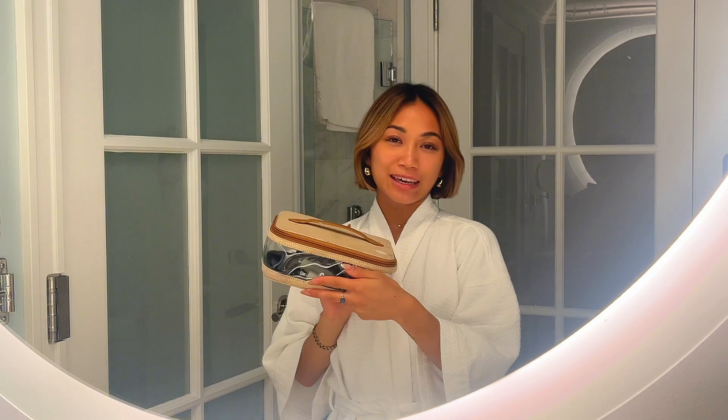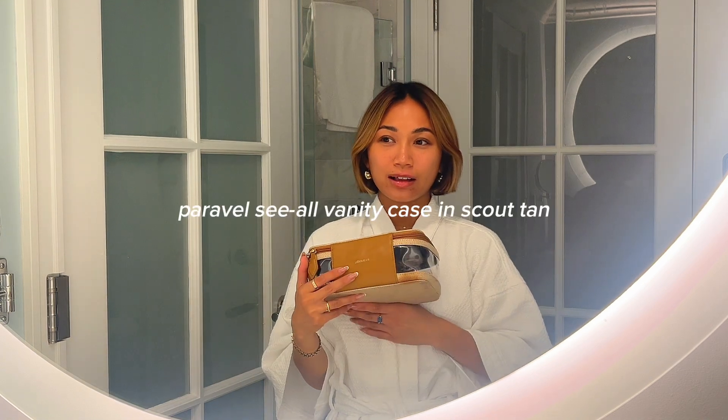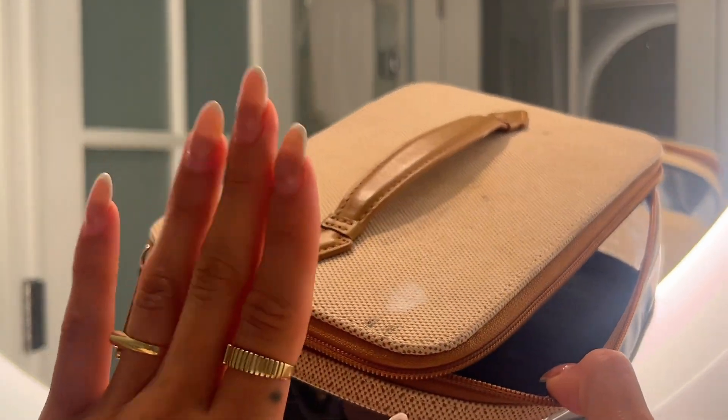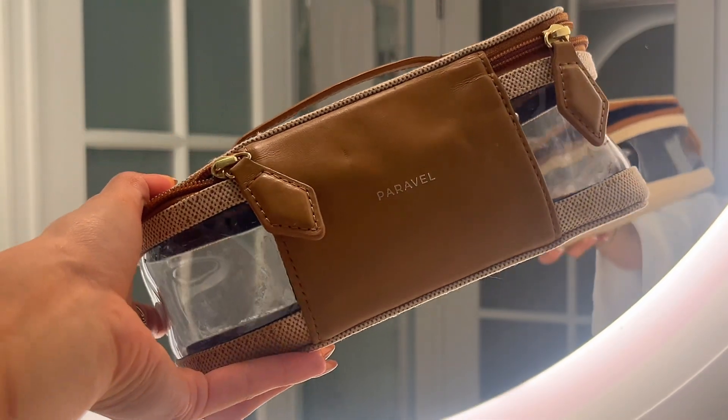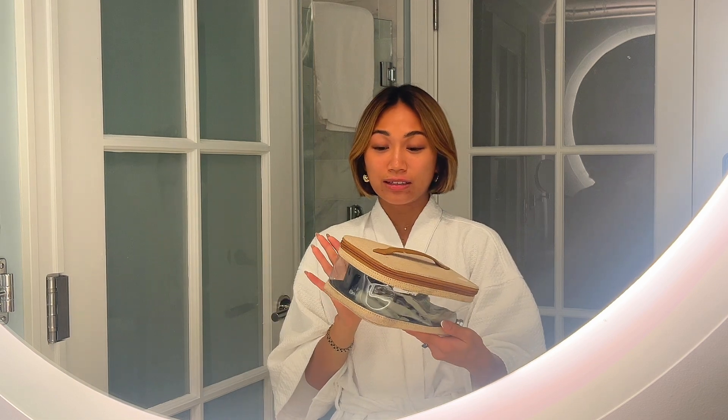This is my travel skincare bag — it's pretty beaten up. I've had it for about three years. This is by Paravel, their small vanity case. I've also been traveling with their carry-on luggage for three years. Paravel is definitely my tried-and-true for travel gear because their products are so well made. This bag has really been through a lot — tons of stains, products have opened mid-flight — but I don't find myself replacing it anytime soon. I'll have everything linked below.